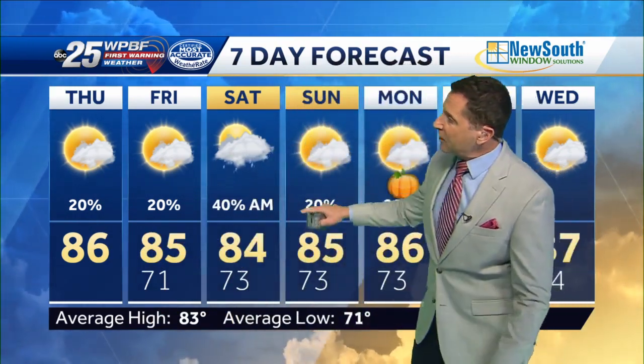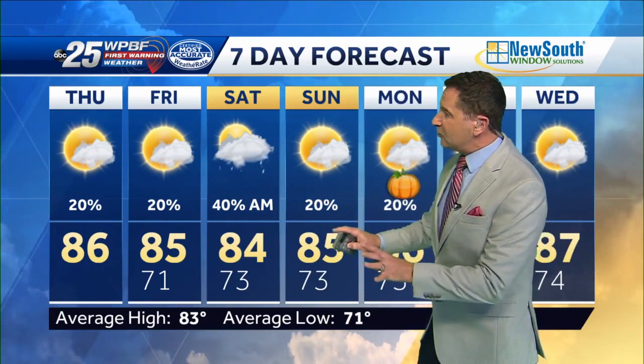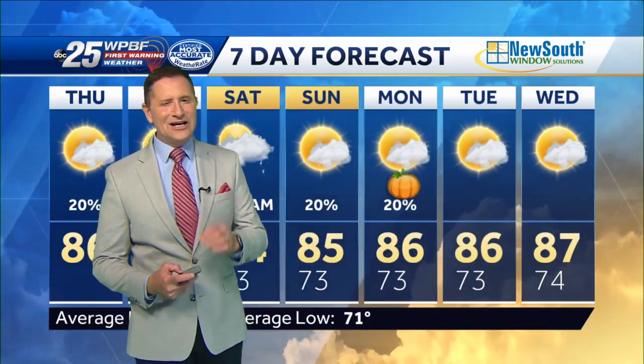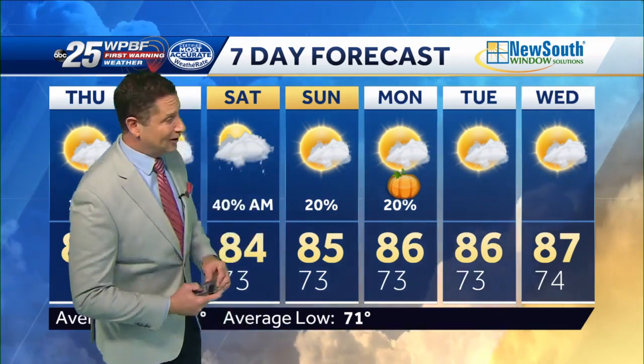Here's your seven-day forecast: today highs in the mid 80s with a 20% chance for rain mainly later this afternoon into early evening. Tomorrow also 20%, then 40% Saturday morning, with more sunshine by Saturday afternoon. Sunday and Monday look great. Halloween is looking fantastic — a little on the warm side with only a slight chance for a few showers when the kids go out trick-or-treating. That's a quick look at your forecast.